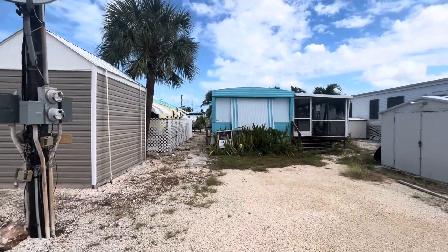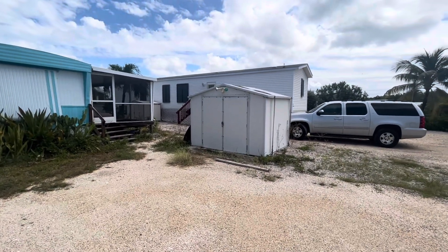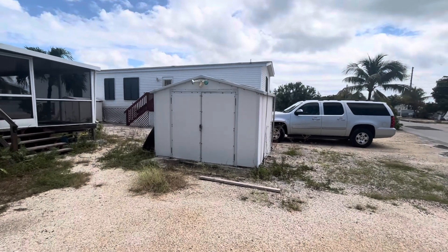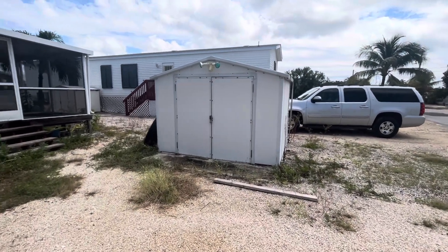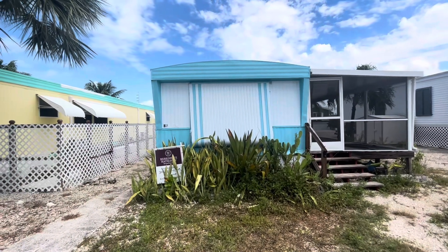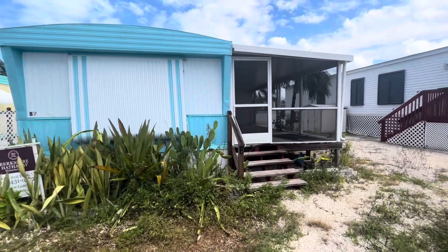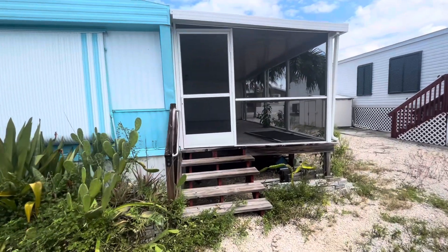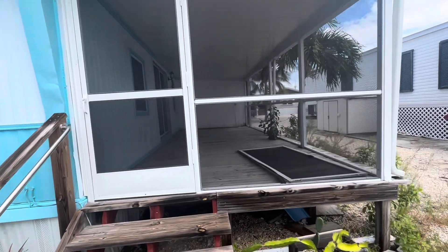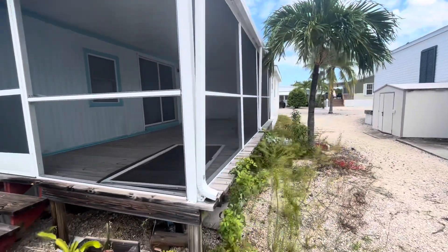So this is unit B-7. You can see there's a storage shed right here in the front. It has some straps that look like they're strapping it down to a concrete pad. The unit itself was originally a single-wide trailer that was added onto. There's a wood deck. Unfortunately, I can't take it inside right now because I don't have the keys, but I just wanted to at least get a look at the community for you from the outside.